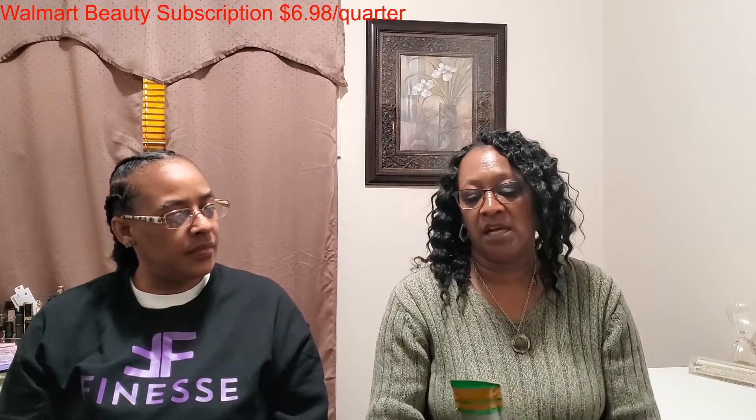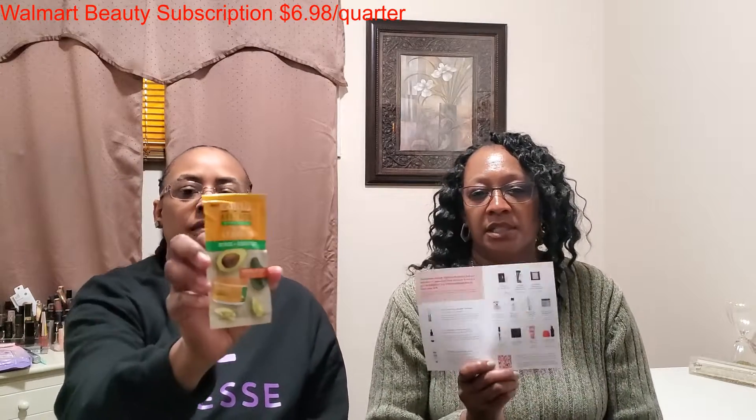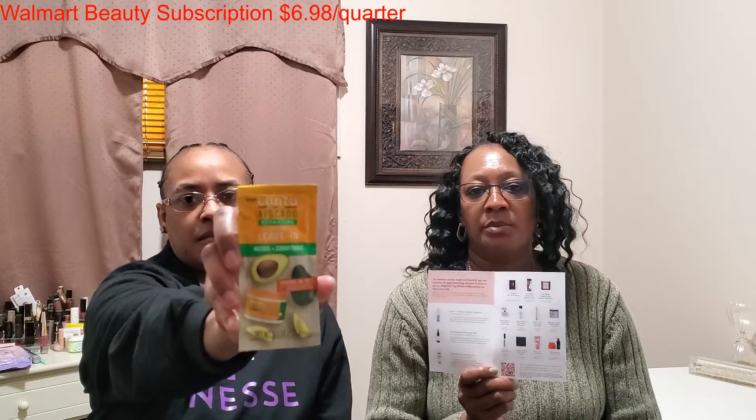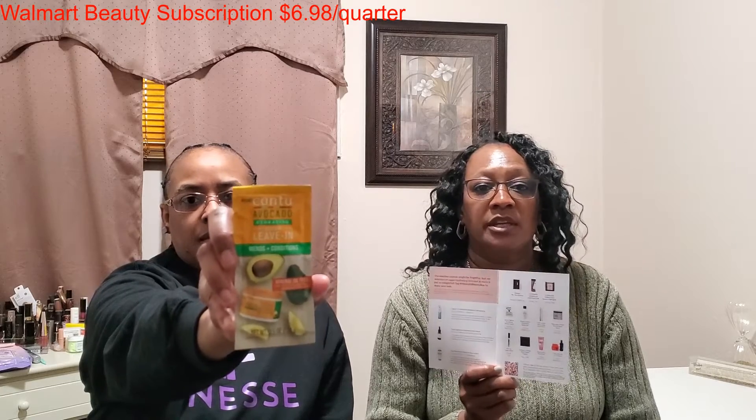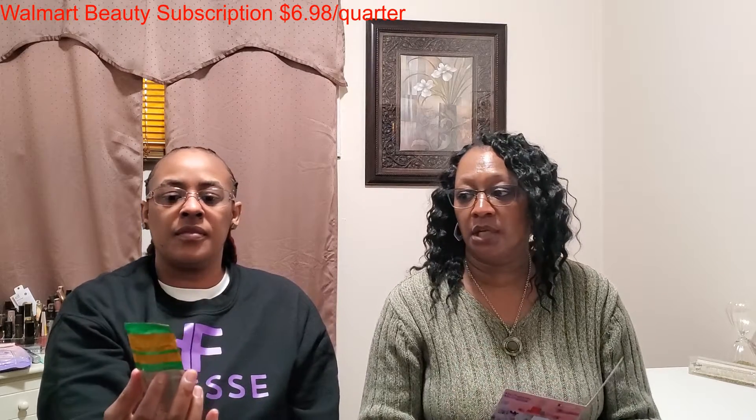The next item here is from Cantu. This is the Avocado Hydrating Repair Leave-In Conditioner. It's not actually listed on the card, so this is probably a free product you can try from Walmart. I've tried some of the Cantu products and love them, especially their conditioners.